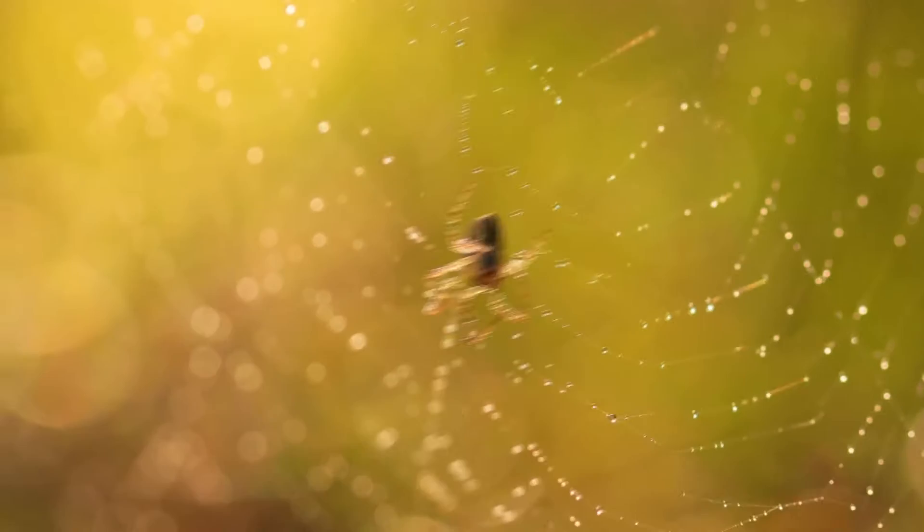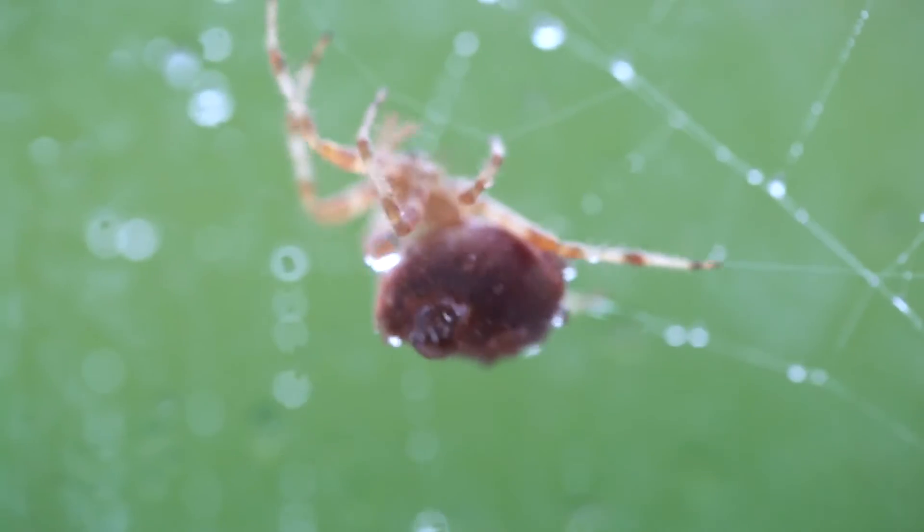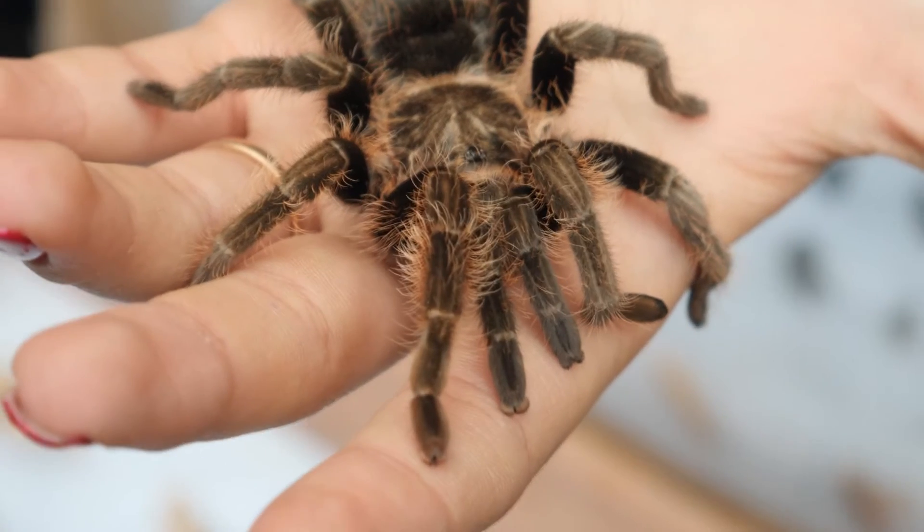Most spiders spin webs to catch bugs to eat, but some spiders just pounce on their prey. On average, it takes spiders 60 minutes to spin a web. A lot of people don't realize it, but most spiders aren't dangerous to humans.